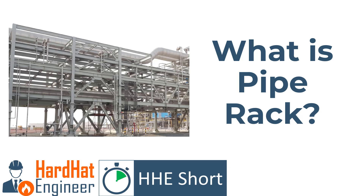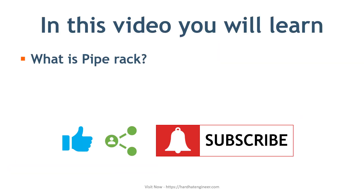Welcome to Harder Engineer short video. In this video you will learn about the pipe rack.